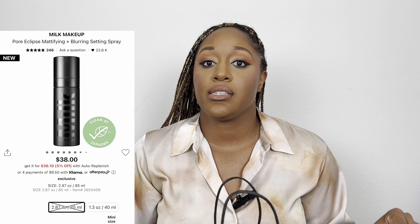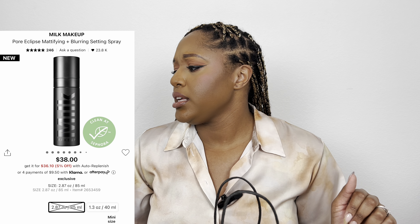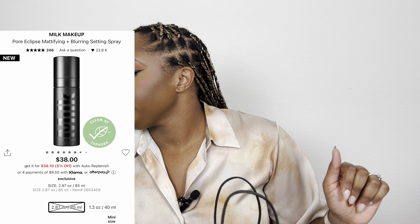Okay, so we've got the good old Sephora bag! I'll start with the item I ordered online for in-store pickup — it was out of stock by the time they fulfilled my order, so it had to ship. I went ahead and got the Milk Pore Eclipse mattifying setting spray. I already have the Pore Eclipse mattifying primer, so I figured I'd grab the matching setting spray.